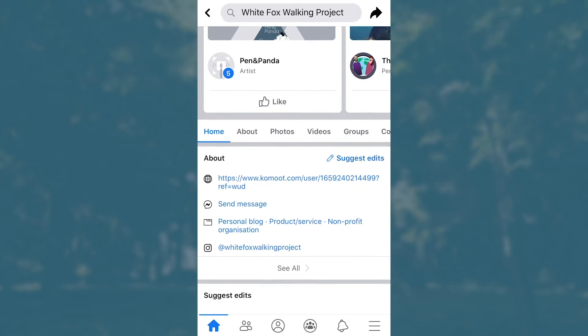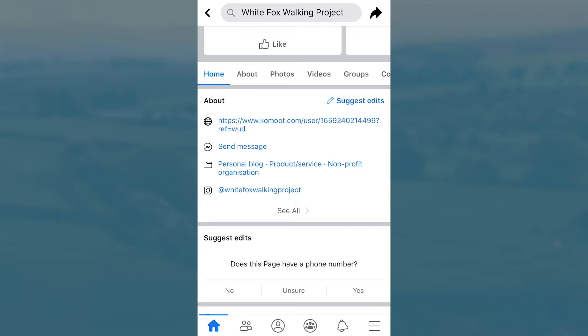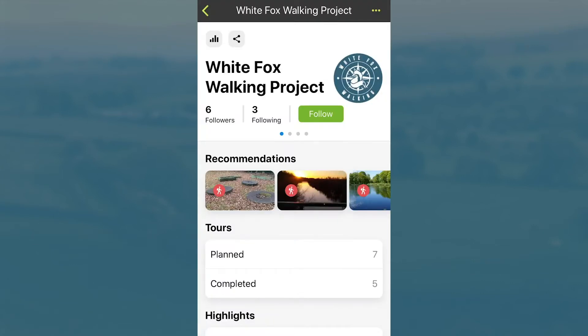Now you're all set up with Komoot and following us on Facebook. Make sure to head over to our About section and click on our website. This will direct you to our Komoot profile, where you can follow us and access the routes.